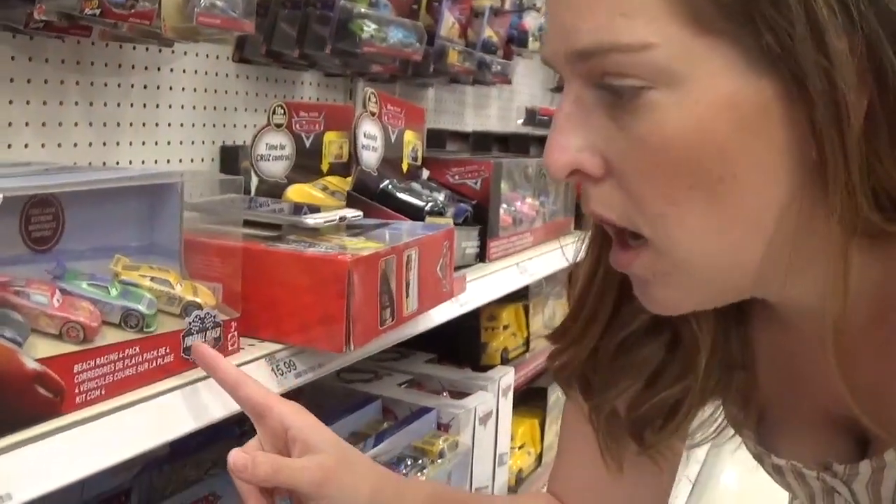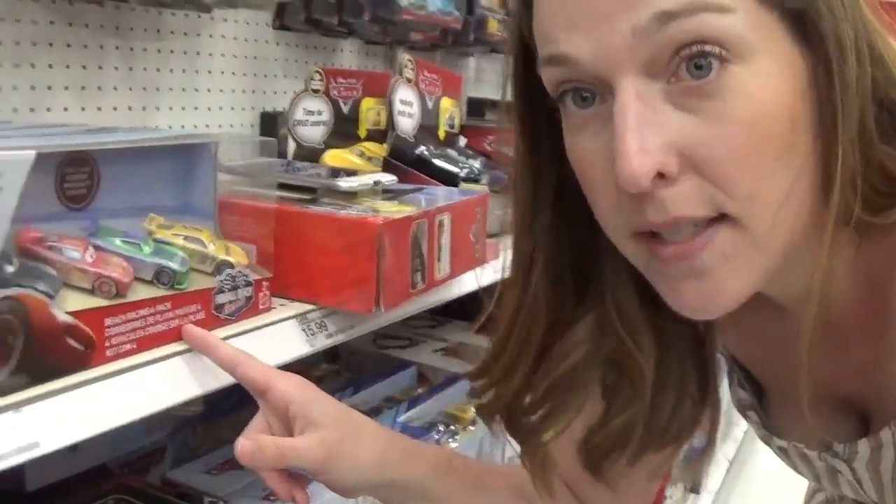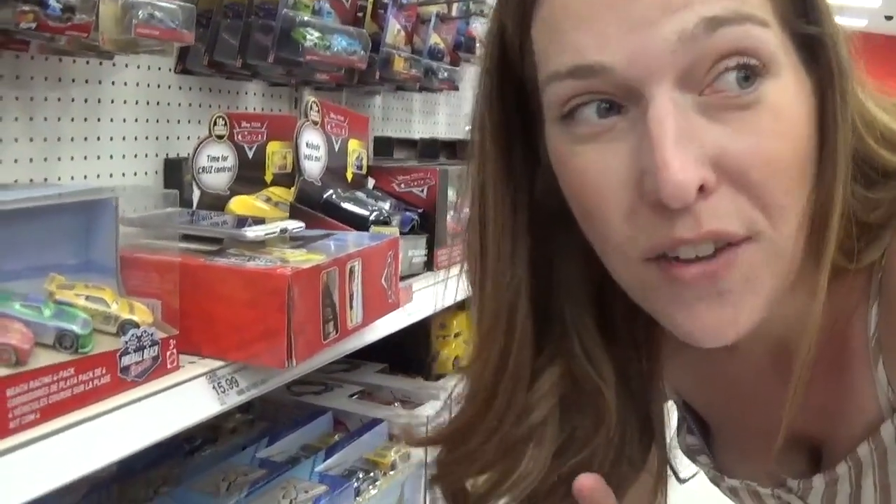We have a nice little deal on this Cars Beach Racer 4-Pack. It's priced for $19.99 and we have a 40% off Cartwheel, which takes $7.99 off, making it just $12. A nice little idea for Easter.